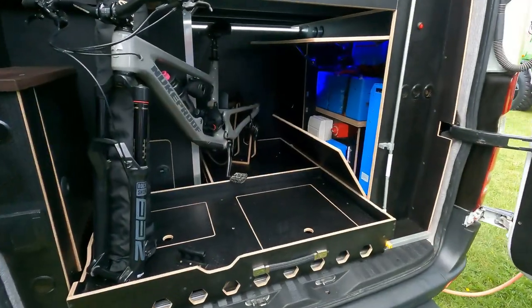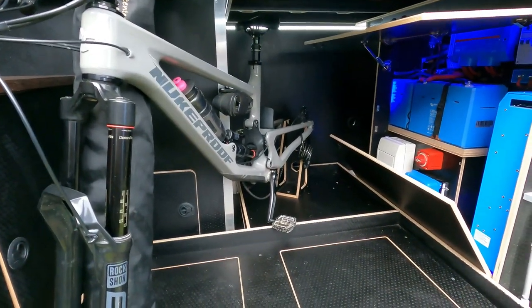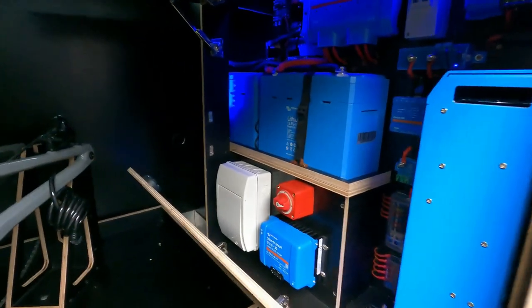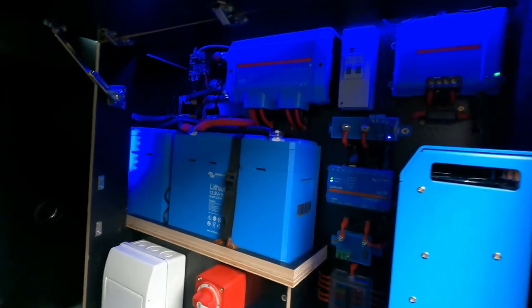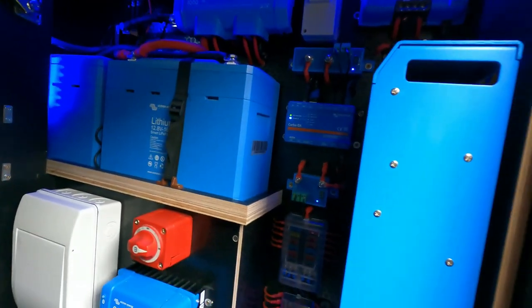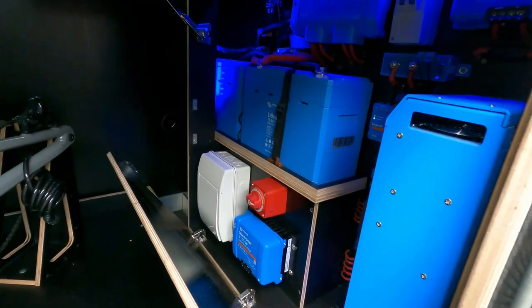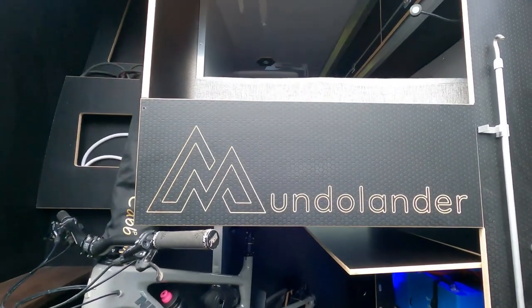Just showing us the interior in the rear end of this van, and how he's got his mountain bike in it. Look at this lithium setup — my goodness. It is super neat, and I love all the water and wiring being neat. Oh my goodness, that's great, absolutely.